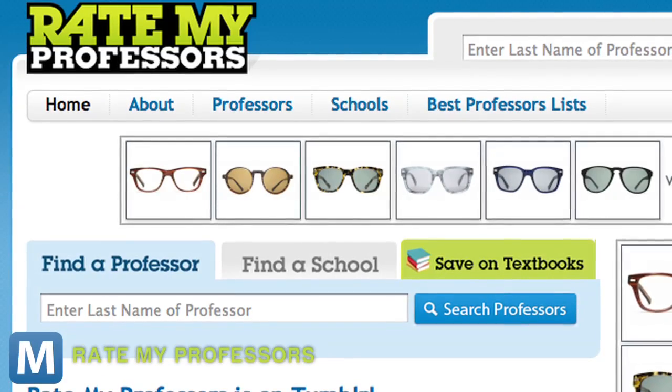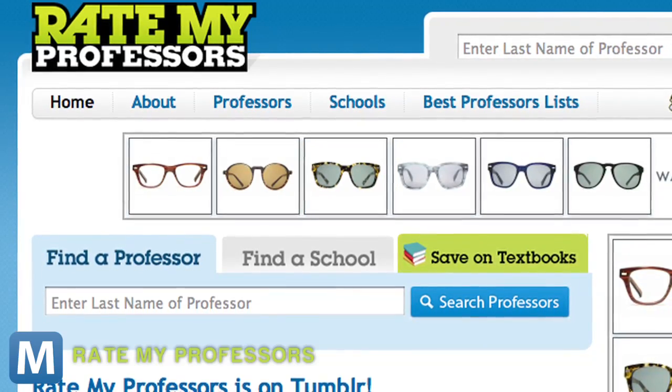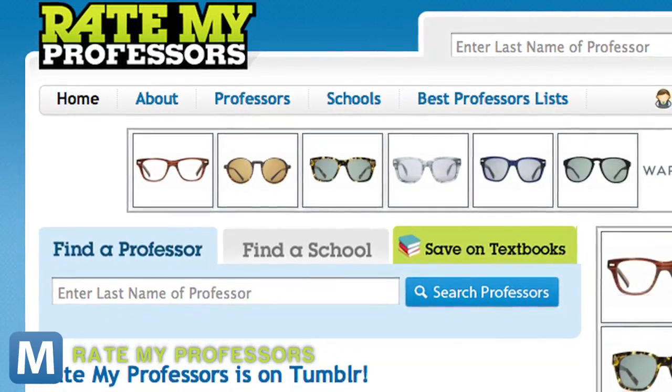And where would you be without this classic? Rate My Professors does just what it says, and when it works well, it can save you a lot of headaches and unnecessary work from that one professor everyone's talking about. Search to see whether your profs have been reviewed.